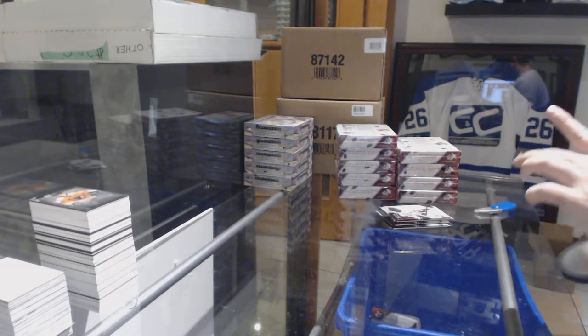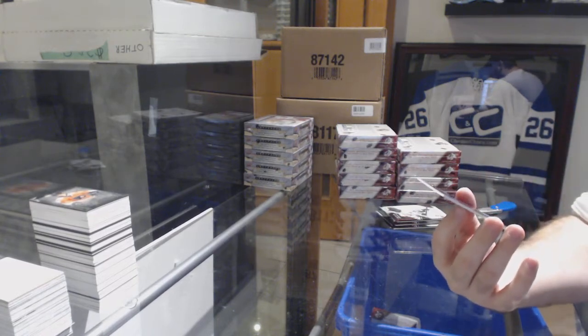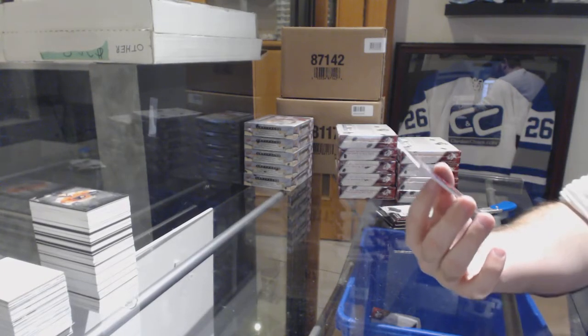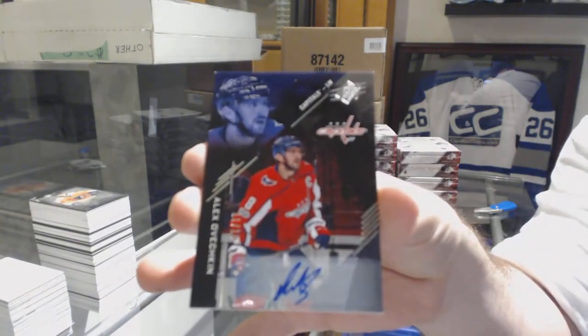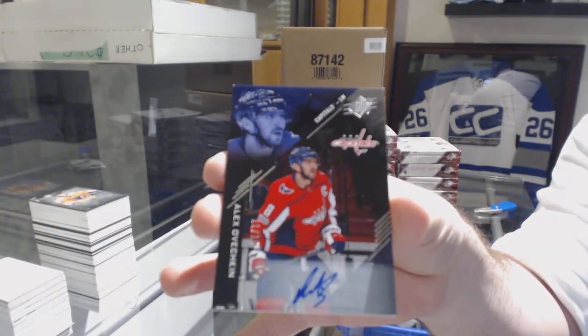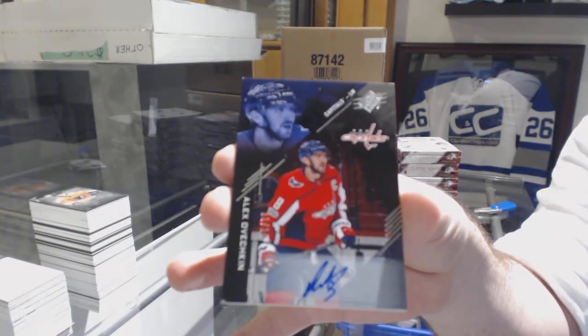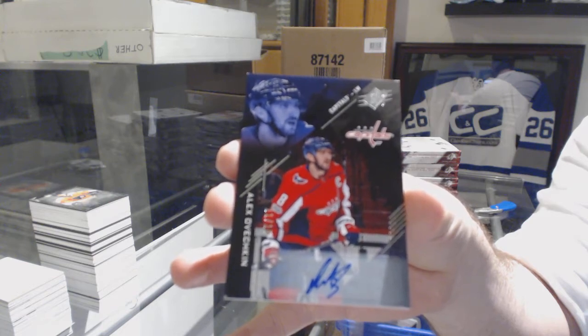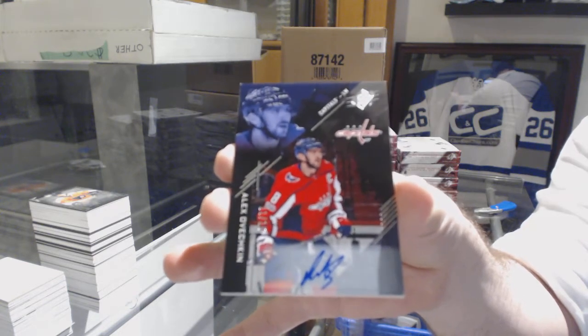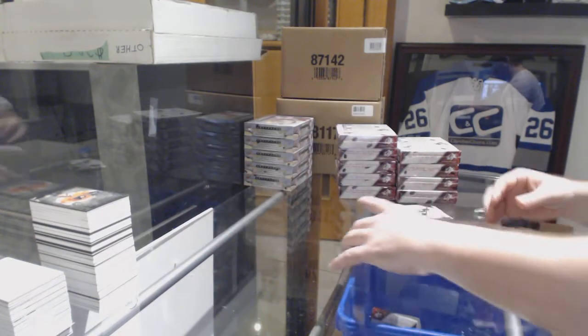For the Capitals, number 215, base autograph Alex Ovechkin — AO, let's go!